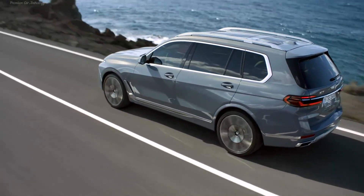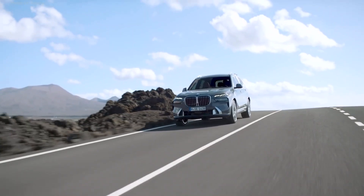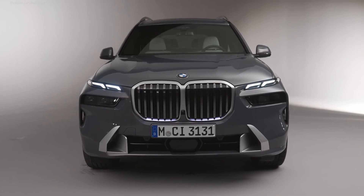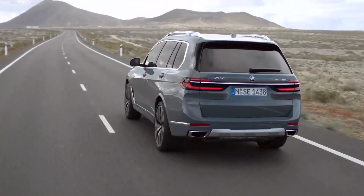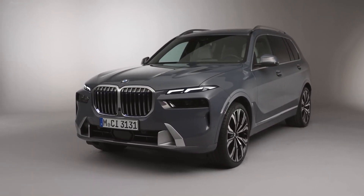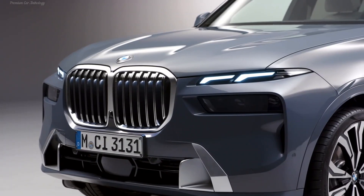There was no less revolution with the interior than with the face of the car. BMW is rapidly moving to a media system with an iDrive shell and a single capless panel with two screens, which is called BMW Live Cockpit Plus. This solution first appeared on the company's electric vehicles and is now distributed throughout the model range. The BMW X7 has a 12.3-inch instrument screen and a 14.9-inch multimedia touchscreen. There is no separate climate control panel anymore — all control is integrated into the media system.